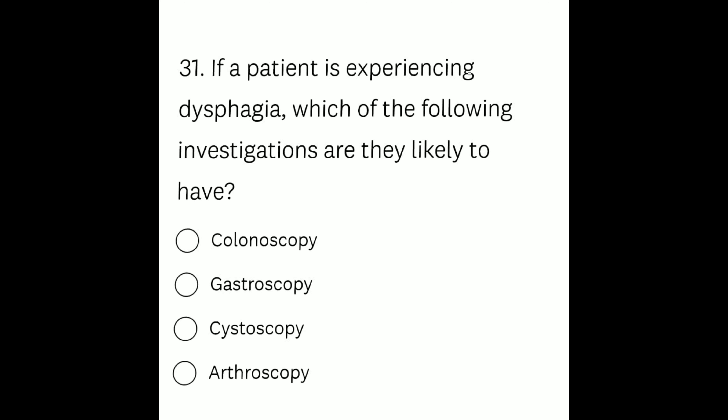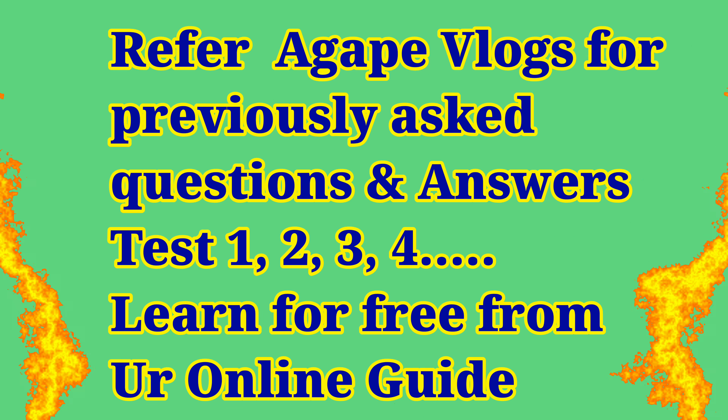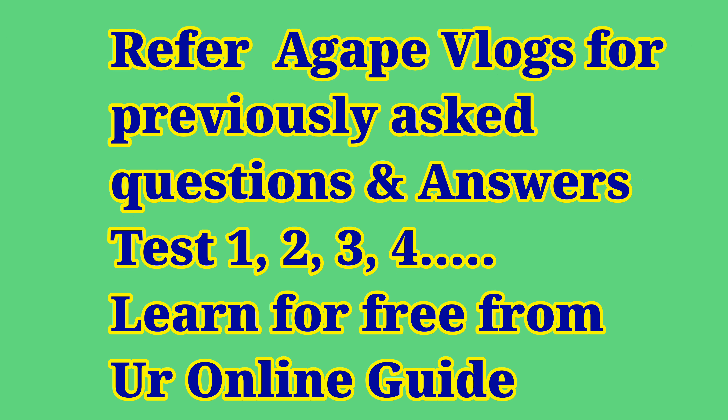If you are here for the first time, please refer to Agape Vlogs questionnaires in tests one, two, three, and four. This is test four, a continuation from questions 31 to 40.